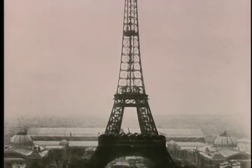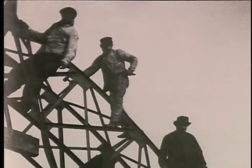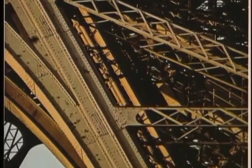Near the end of construction, some of the workers went on strike for more money. Eiffel fired the malcontents and placed the names of 200 workers who did not strike on a beam of the tower, where they remain today.